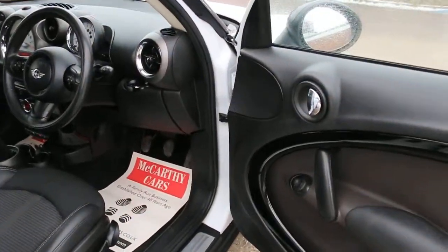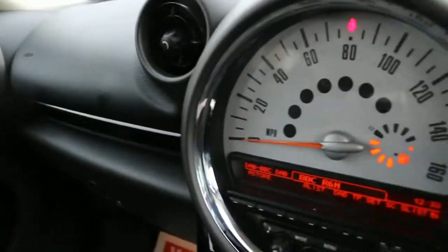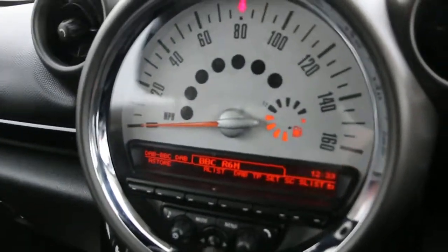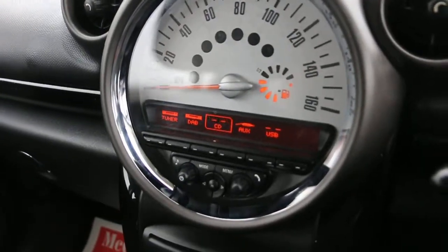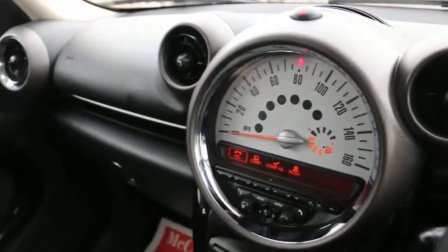It's got electric mirrors and push-button start. There's a DAB radio with aux connection, USB, and telephone Bluetooth connectivity.